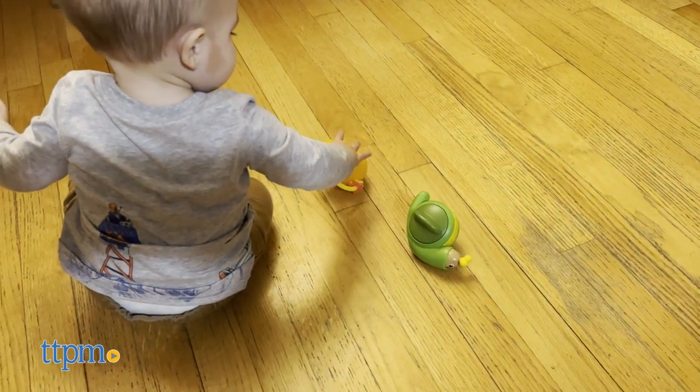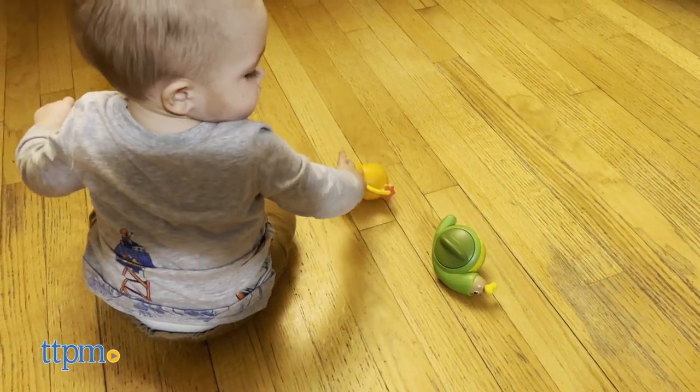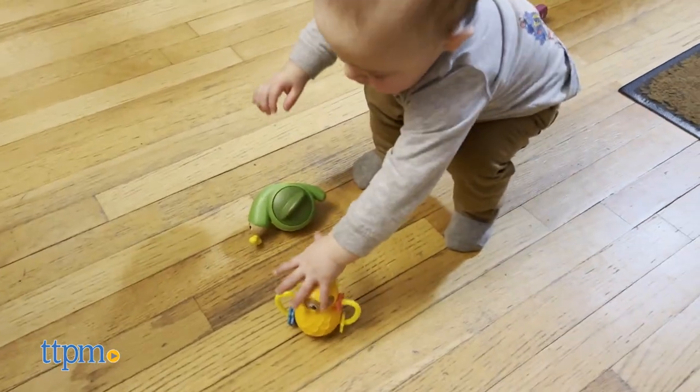Riley definitely enjoyed playing with both toys. They fit perfectly in his hands and each had unique features that kept him entertained for hours.